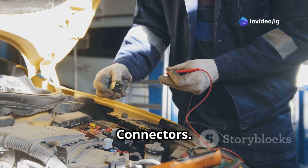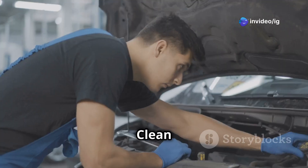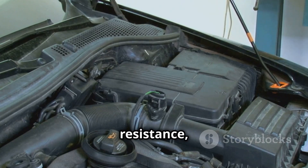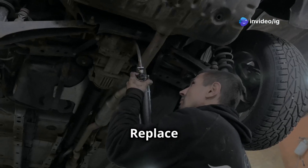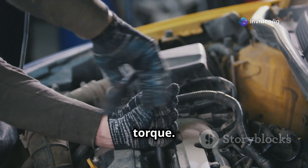To diagnose P0328, first check the wiring and connectors — inspect for frayed, corroded, or disconnected wires and clean and reconnect if necessary. Next, test the knock sensor using a multimeter to check sensor resistance. Refer to your vehicle specs, and if readings are outside the acceptable range, replace the sensor.